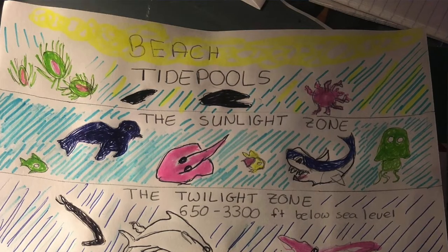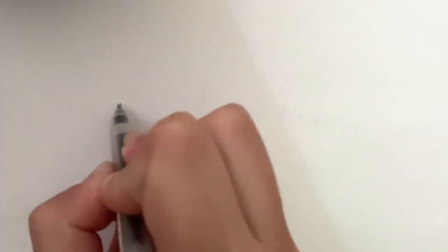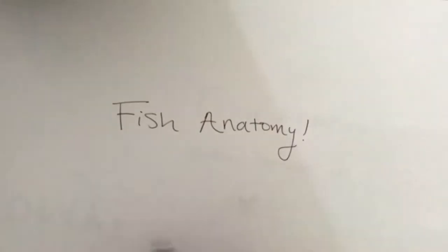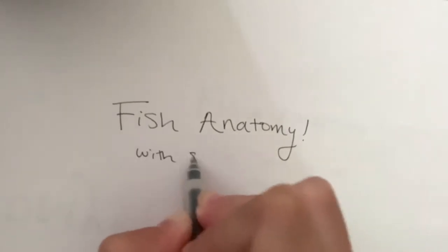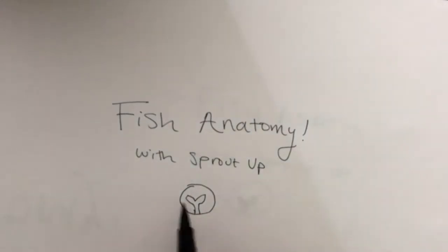Thank you so much for exploring the intertidal zone with me and with Sunflower. The next thing we're going to chat about is the sunlight zone — that bit of ocean where the ocean meets the sky. That is the sunlight zone, and that's where most of the life of the ocean lives. In the sunlight zone, one of the most common animals is a fish. We are going to talk all about fish anatomy — anatomy is just a fancy word that scientists use when they talk about the parts of an animal's body. Lots of fish in the sunlight zone feed on plankton, and if they're bigger fish they might even eat some smaller fish.